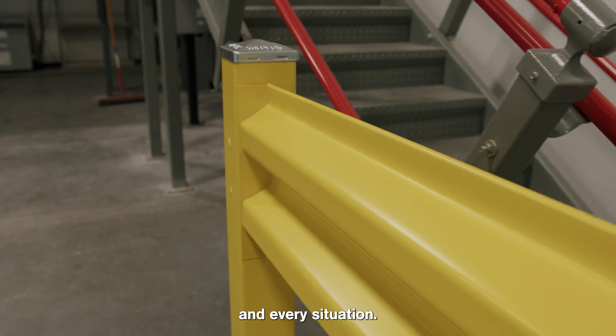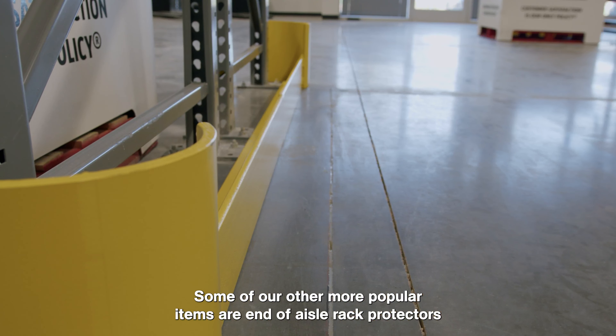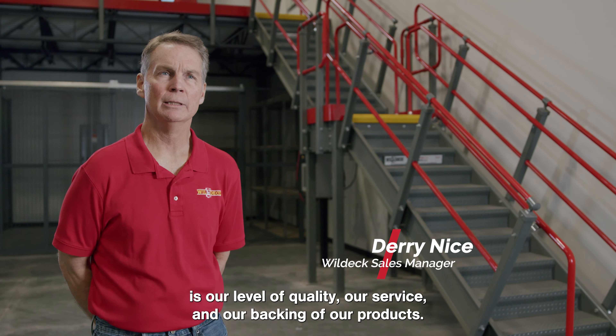Some of the most popular brands that Willdeck offers are the MT line of fork truck guardrail. We actually have three different lines — a line for every budget and every situation. Some of our other more popular items are end-of-aisle rack protectors and our floor angle, and last but not least, our mezzanine safety gates are a huge hit with our customers.